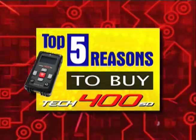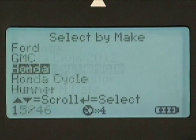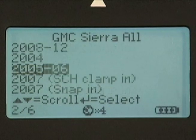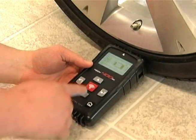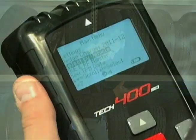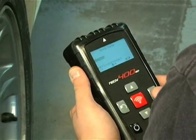The all-in-one TPMS activation and scan tool. Reason 1: Make/Model/Year lookup. The Tech 400 SD is the only TPMS combination tool that uses true make/model/year lookup. When selecting a vehicle on the Tech 400 SD, you're working to specific protocols and standards — no hunting, no guessing, no wondering, no fooling. As a result, the Tech 400 SD is faster, more accurate, and gets your customers out the door satisfied.